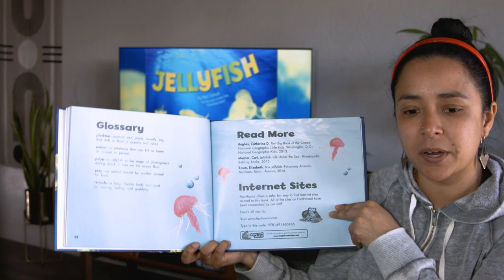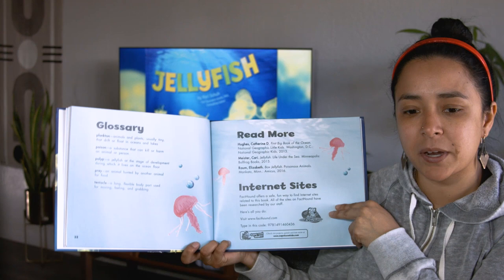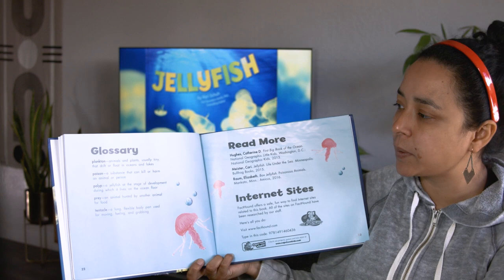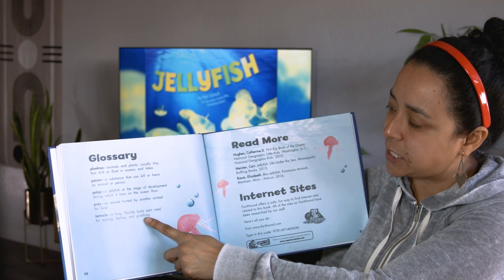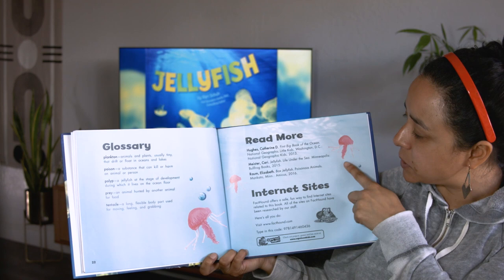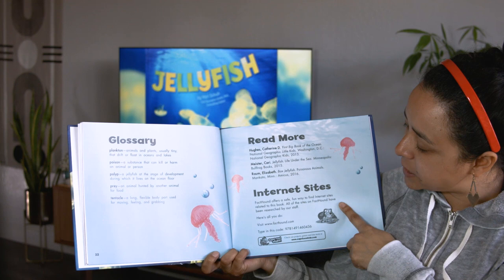Here's our glossary. Remember, the glossary has important words and their definitions. So here we have five important words: plankton, poison, polyp, prey, and tentacle. This book also provides other books that you might be interested in reading, and some internet sites where you could get more information to learn more about jellyfish.